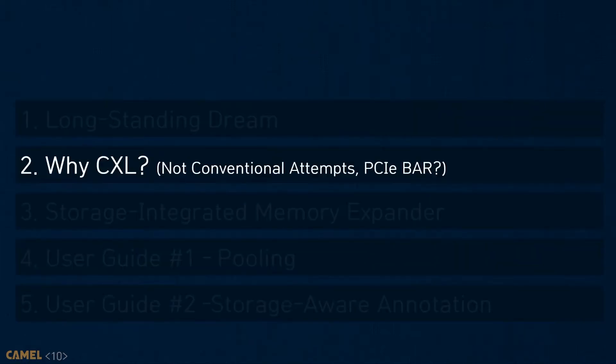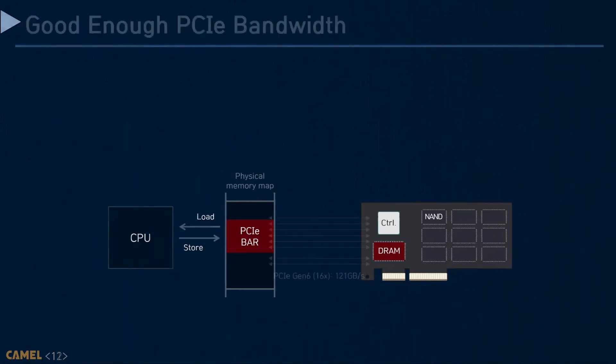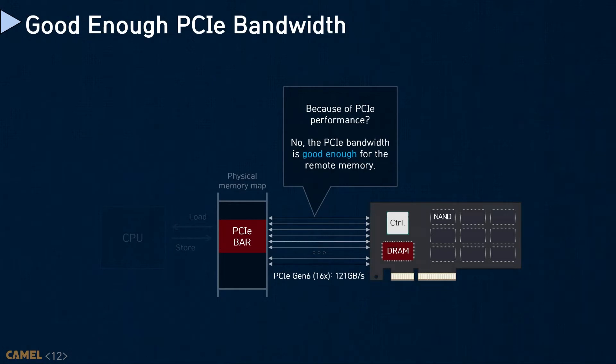From now on, I will answer why we need CXL for storage-integrated memory expansion, even though the existing approaches can expose internal resources to the host through PCI BAR. PCI-based memory expansion is impractical due to its intrinsic nature. The low-level bandwidth of PCI is sufficient to be a memory expander — note that PCI 5.0 supports 4 GB per second per lane, which can deliver 64 GB per second per endpoint device.